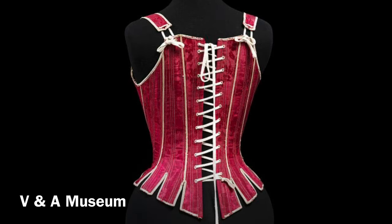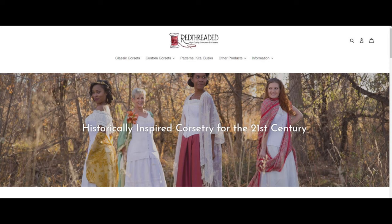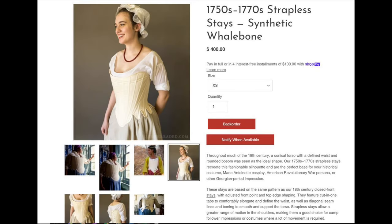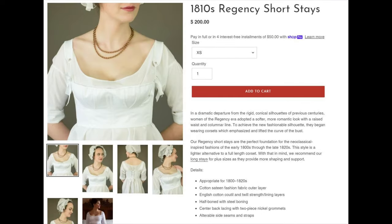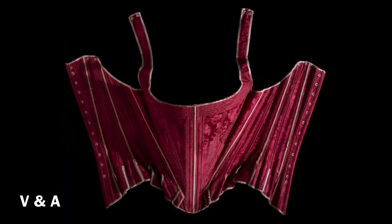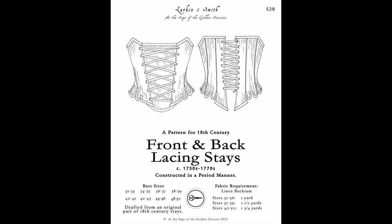Stays are worn over top of the shift. The best place to buy an economical pair of stays is Red Threaded. They offer off-the-rack sizing, and I know of nowhere else that can match this price. If you are long or short-waisted, though, I would advise paying a little more and ordering a custom size. They offer styles both with the earlier straight front conical style and the later 18th century style that curves out at the top. They also carry Regency short and long stays. Stays can be front lacing, back lacing, or both — front lacing stays are easier to put on by yourself. If you want to make your own, the hands-down best pattern is Larkin & Smith front and back lacing stays.